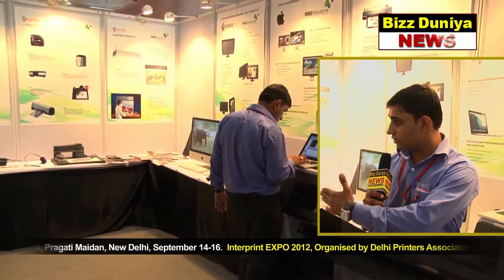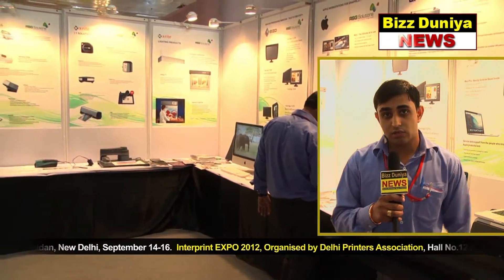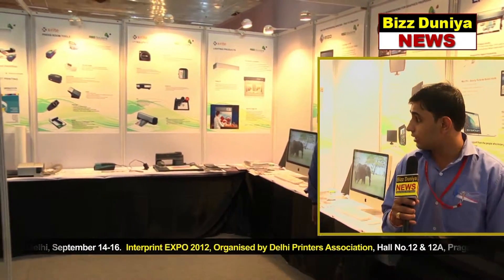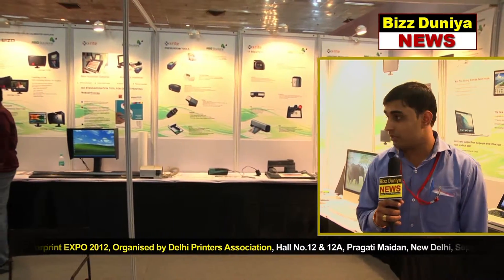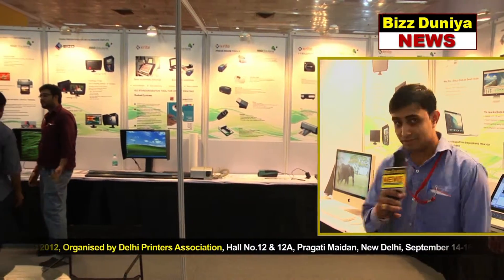We have just signed with X-Rite products. We are selling densitometers, IntelliTraks, and scanning instruments. These are our products. Thank you very much.